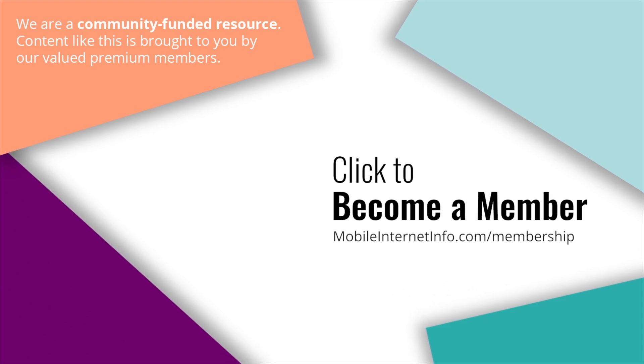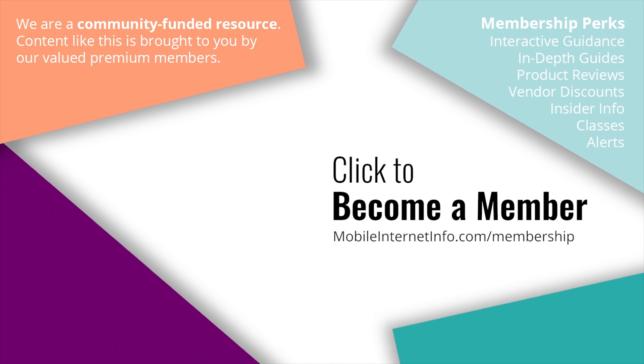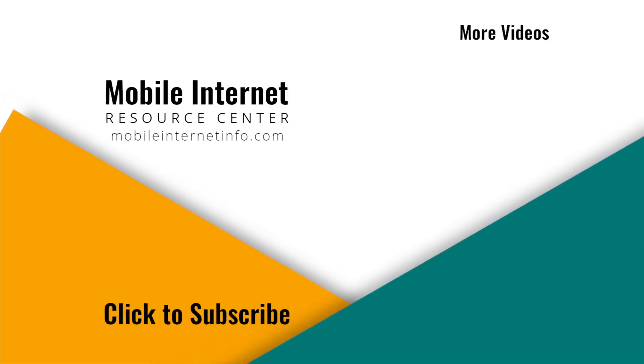Stay tuned for more news from the Mobile Internet Resource Center. These videos are brought to you by our premium members, our mobile internet aficionados, who make it possible for us to track this news and create these videos. If you like this video, please give it a thumbs up, leave a comment, subscribe to our channel, or better yet consider becoming a member yourself.